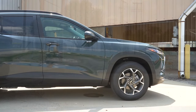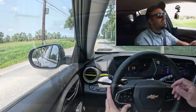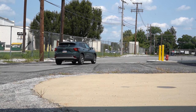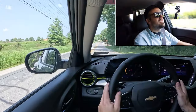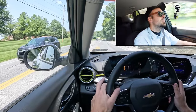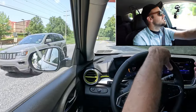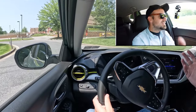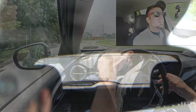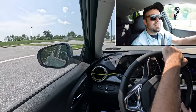Up front you get a MacPherson strut front suspension and in the back a compound crank rear suspension. Ride quality is a little firm — you feel a bit more of the road, but it's pretty much on par for a compact SUV. Steering feel is a little on the looser side — I'd prefer a firmer, heavier feel — but it gets the job done. Cabin noise is comparable to a Honda Civic, and rear visibility is perfectly fine.